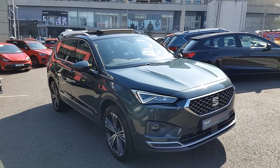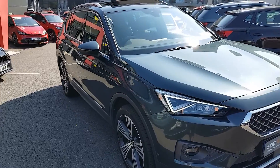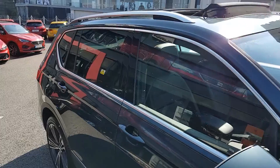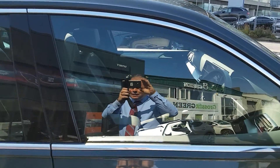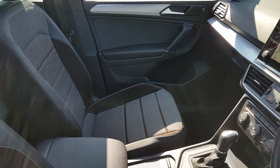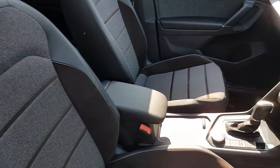Choosing an approved used SEAT is incredibly smart. Here's a few reasons why. First of all, a 110 multi-point check is conducted by qualified SEAT technicians using state-of-the-art diagnostic equipment. This means that all mechanical, interior and exterior elements of your SEAT have been given full attention before being road tested.